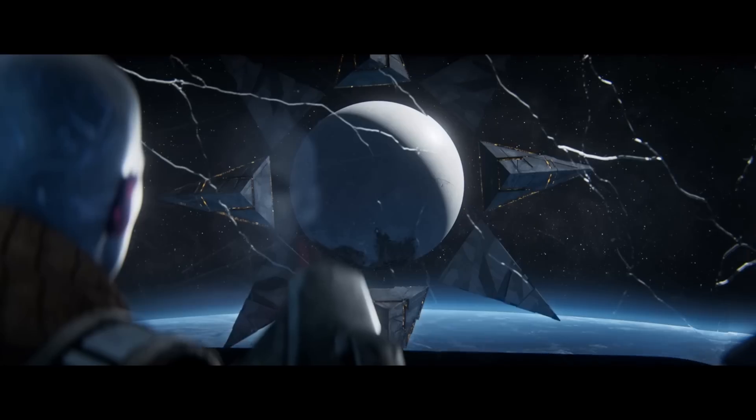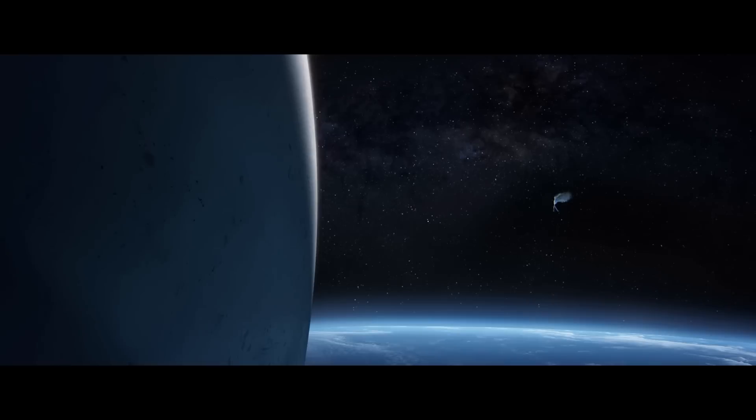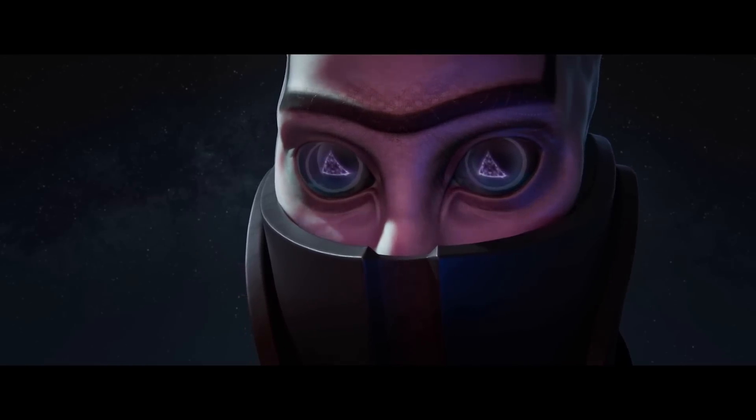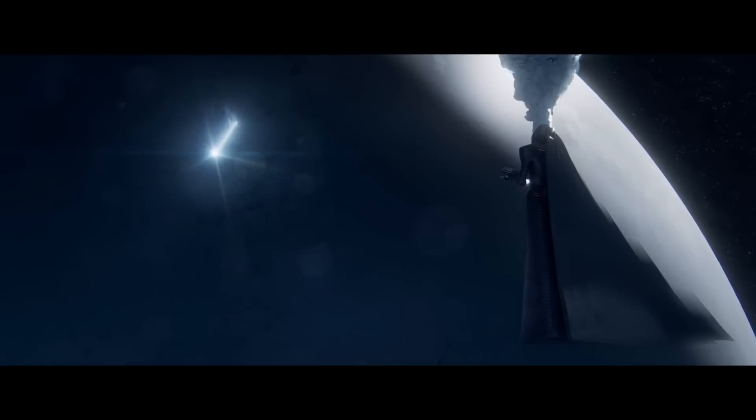Lightfall's ending can be quite confusing at first, especially since it's not directly explained when you watch what happens. In today's video, we're going to explain the end of Lightfall's story, the Veil's connection, what the Witness did to Ghost, and the death of the Traveler.